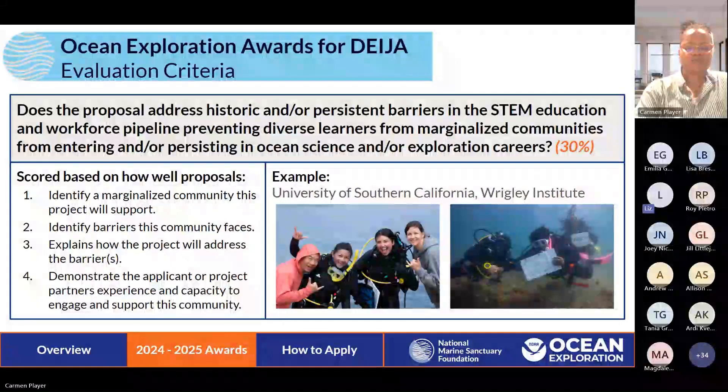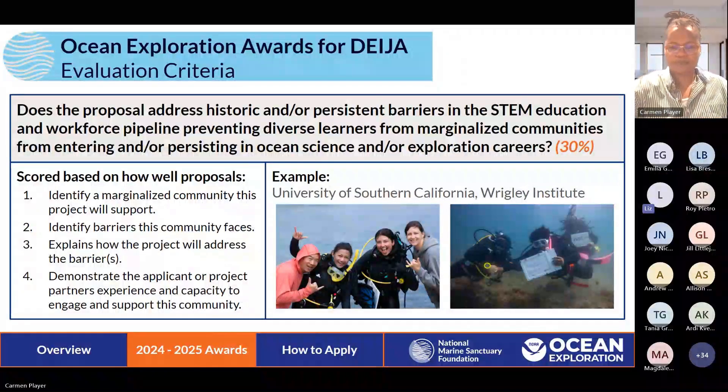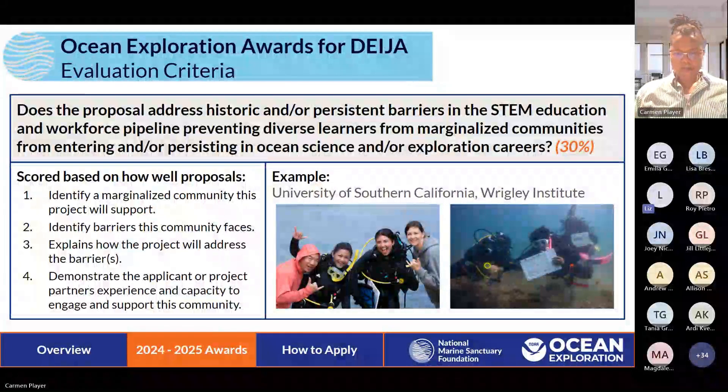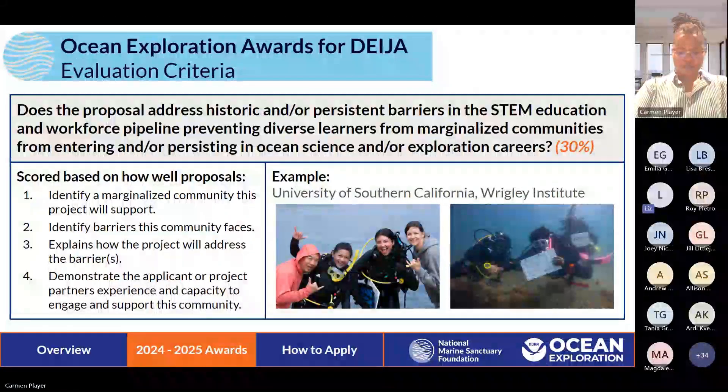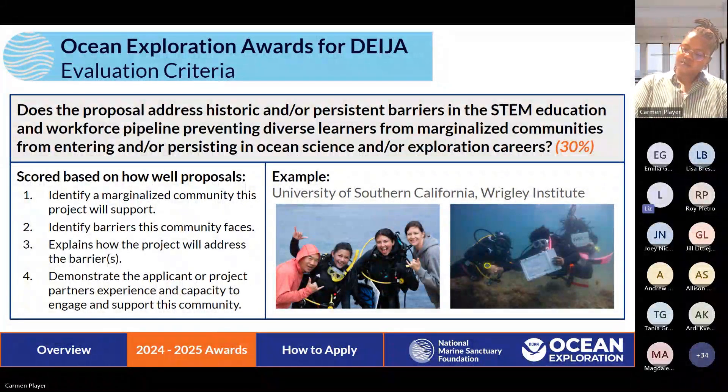We're also looking for you to demonstrate capacity to engage — that's how to make this an A-plus proposal. Have you previously worked with this community? Are you partnering with an organization that specifically targets this community? Can you show how you are going to do this meaningfully and not just say you're going to expand into a new community? The University of Southern California is a great example: they brought in BIPOC students for a diving education program and covered all upfront expenses for students to get trained, including their health physical and gear, before bringing them to Catalina Island. Their diverse community was BIPOC students, and the barrier they identified was the expense of scuba training — which their program directly tackled.